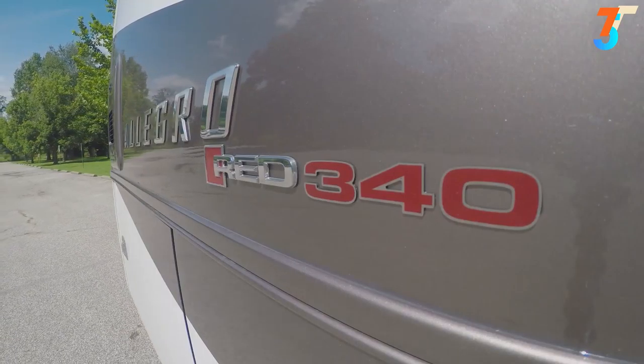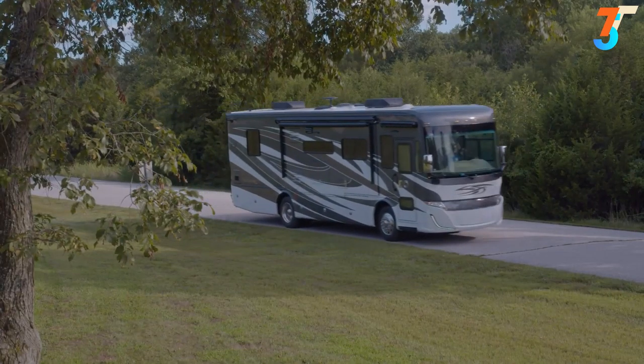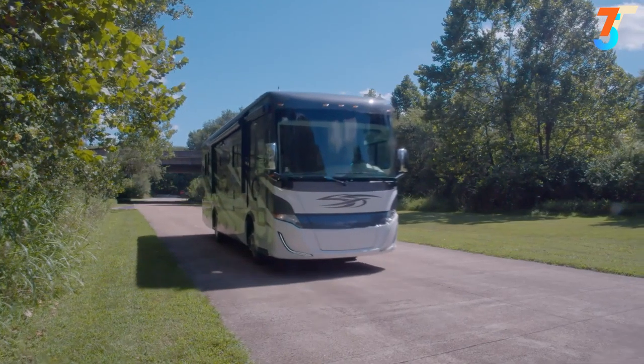Hi everyone, Dave here at Byerly RV in Eureka, Missouri. Today we're going to take a look at the newest addition to the Tiffin Motorhome lineup: the Tiffin Allegro Red 340. It's not often that we get something new from Tiffin Motorhomes — as most of you already know, Tiffin is the number one manufacturer of diesel pusher motorhomes in the U.S. One of the best parts about the new Allegro Red 340 is its entry-level price point, without sacrificing any of the luxury and quality Tiffin is known for.